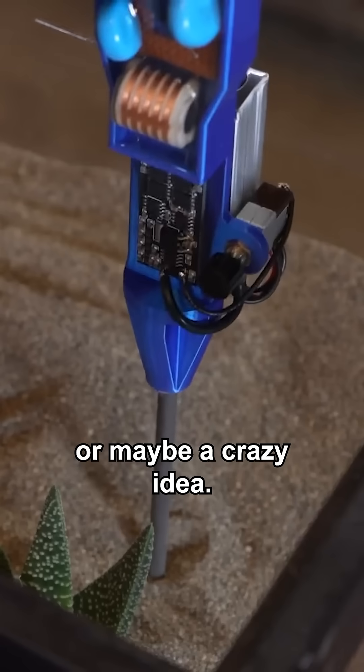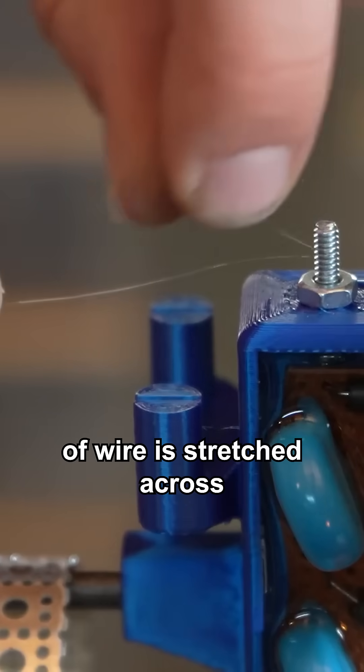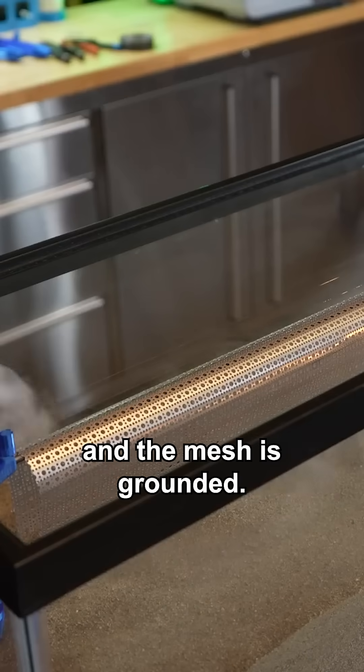Time to test if this is a really good idea or maybe a crazy idea. Quick to assemble and rigid — a double length of wire is stretched across the top and the mesh is grounded. Now we're just missing the fog.